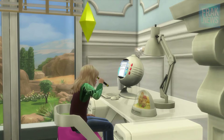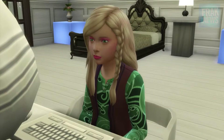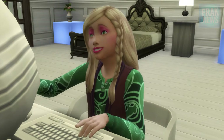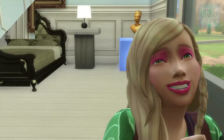I noticed a lot of my sims children around the house were wearing makeup, and I never really saw them at the vanity desk. But if you notice something here, this sim is applying makeup while using the computer.